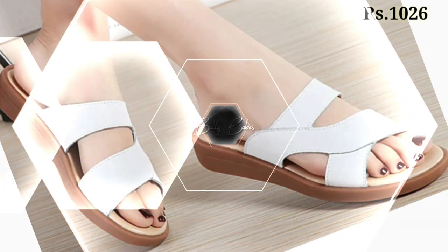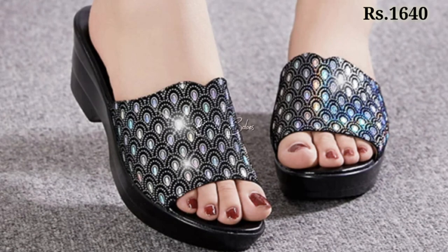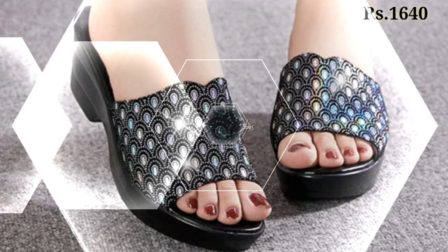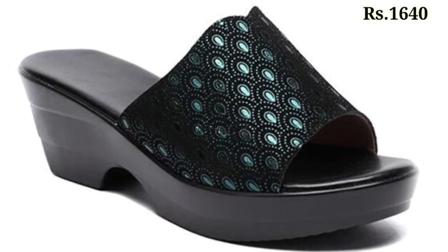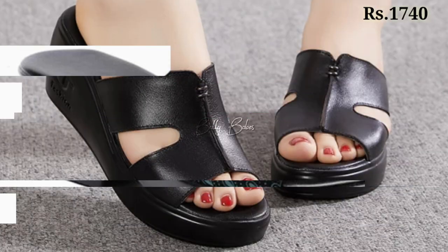You can see some genuine leather as well as some wedges and slipper designs also available for you. You can go for any color, any pattern, and any design as per your choice. Check out the full video and let us know in the comment section which one is your favorite from this collection.